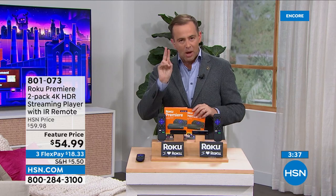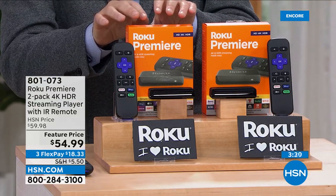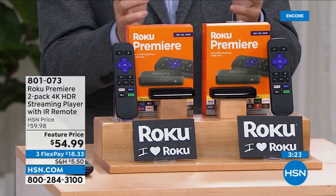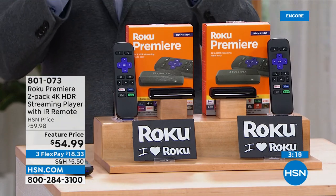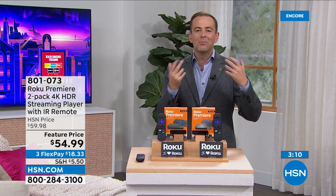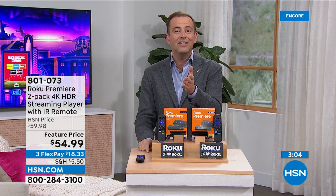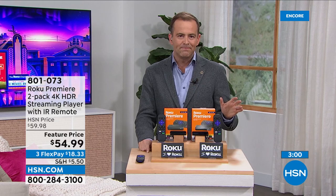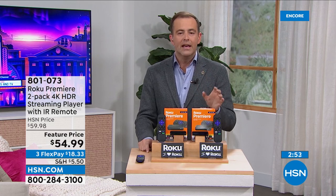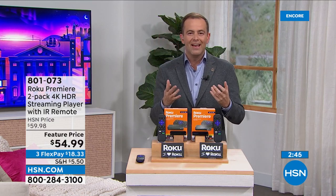If you order today, we're going to double it up. Instead of one Roku Premiere, you get two Roku Premieres. Normally one of these would cost up to $40. Tonight you get two for $54.99. You can put a Roku in the living room and one in the bedroom, or one in the bedroom and one in the guest room. If you've never tried Roku before, let tonight be your invitation. Get it home. Give it 30 days. If you don't love it, send it back for a refund. This is the Premiere version, so you're getting 4K — that high-quality picture and high-quality entertainment.